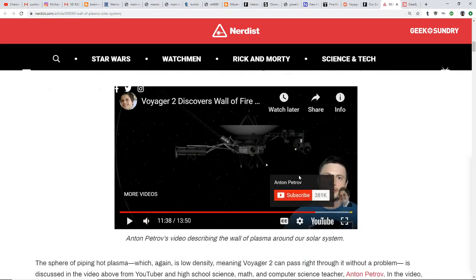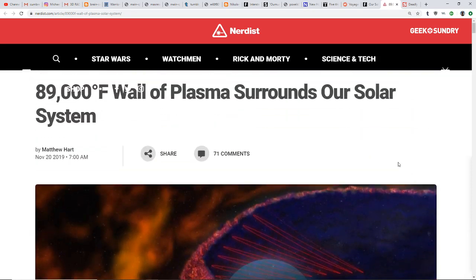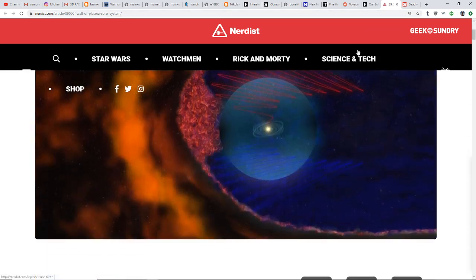There's a good video on Nerdist where Anton Petrov explains exactly what Voyager 2 encountered. Because of the density, they do expect both probes to eventually make it outside into interstellar space — so not necessarily a reason to think nothing could enter our solar system or that we are completely trapped here. Do we trust NASA and NOAA? I don't think most of us watching this channel do, though the mainstream probably just accepts things without questioning.